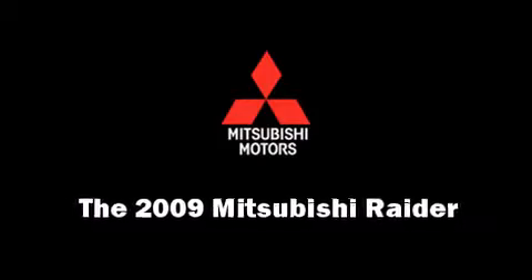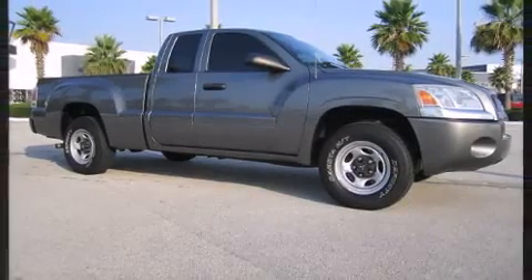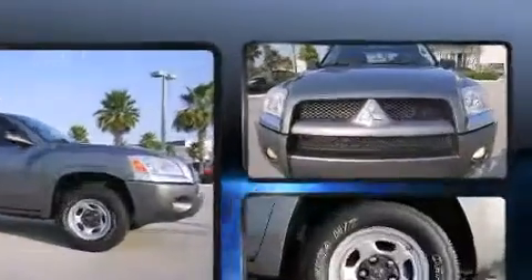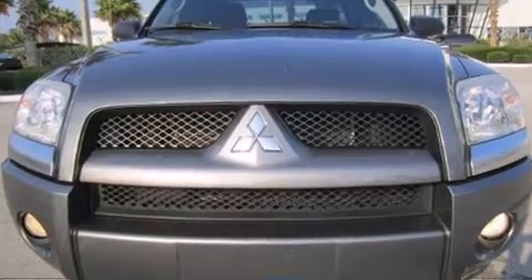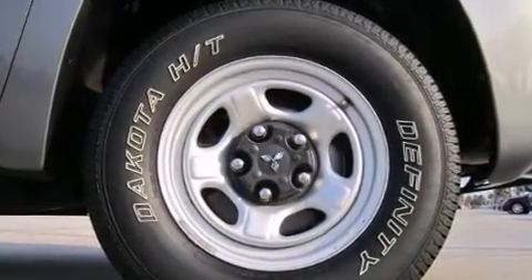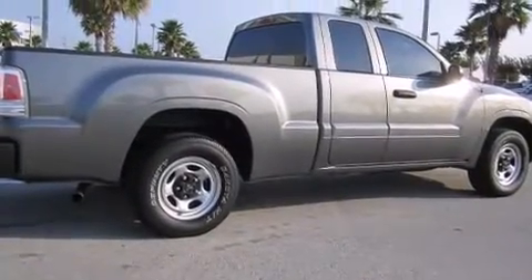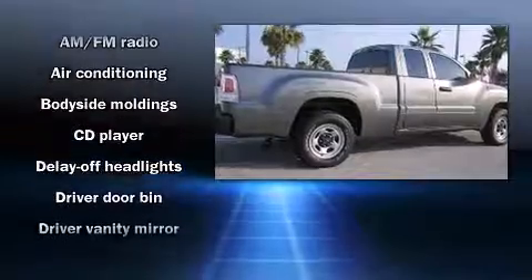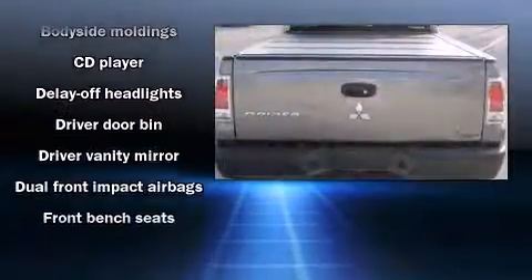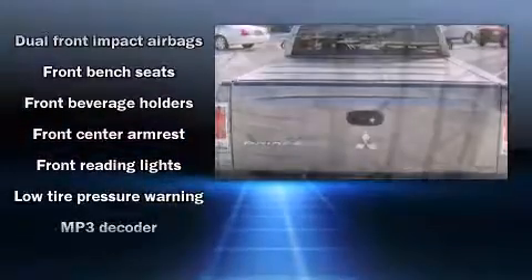Take command of the road in the 2009 Mitsubishi Raider. Under the hood you'll find a six-cylinder engine with more than 200 horsepower, providing a smooth and predictable driving experience. Mitsubishi prioritized fit and finish, as evidenced by delay-off headlights, a tachometer, variably intermittent wipers, a rear-step bumper, a front bench seat, and air conditioning.